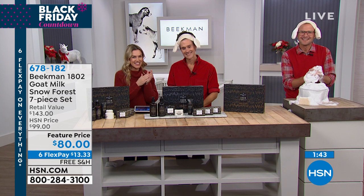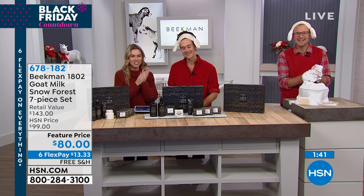Robin, we're so happy that you enjoyed your Beekman 1802 goat milk products. Thank you for calling in and sharing that with all the other neighbors. We hope you stay with us this entire day. Happy holidays, Robin!